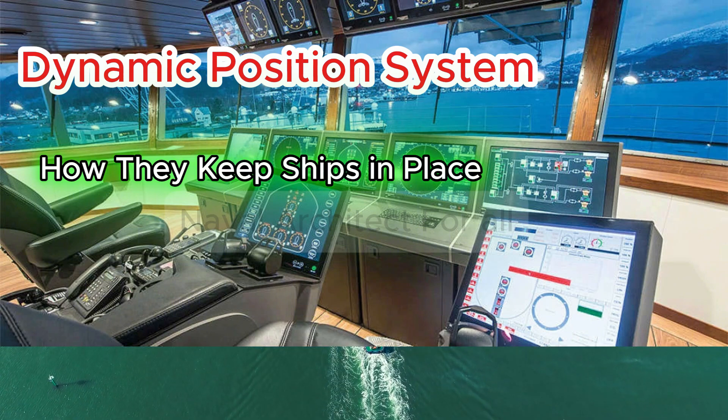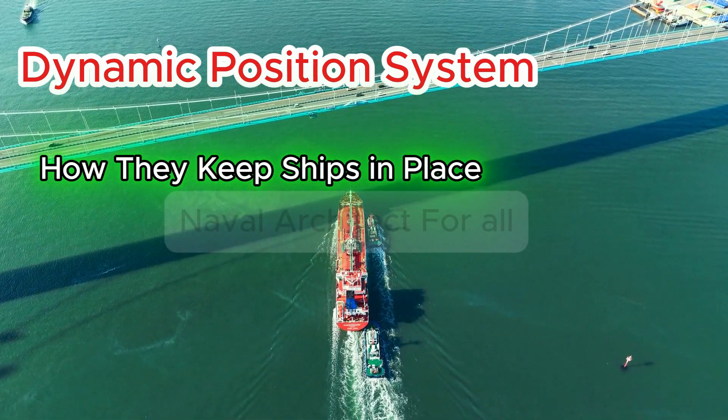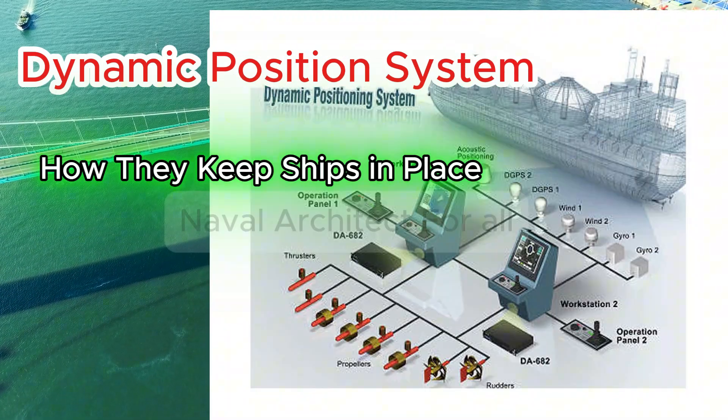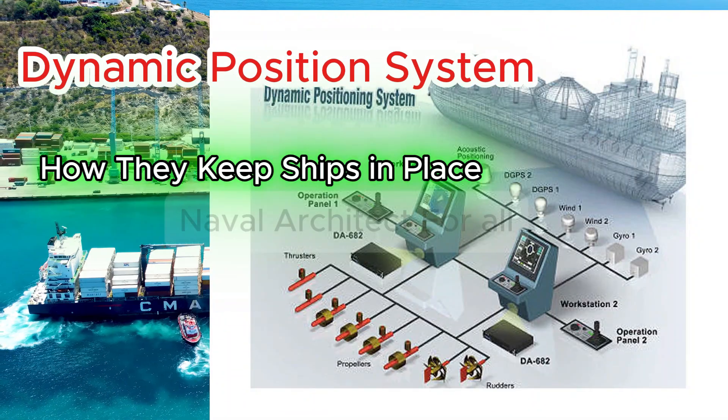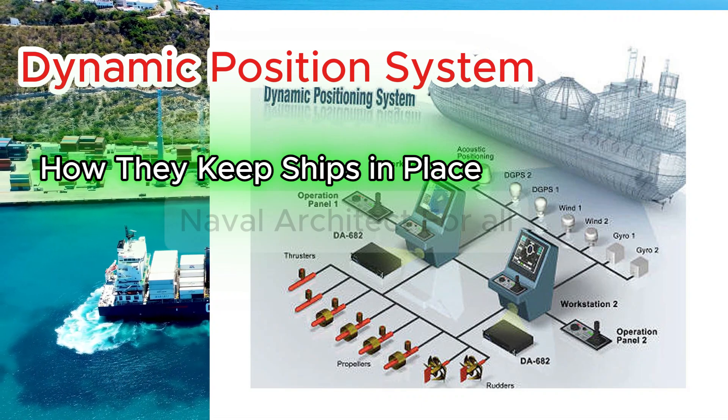Purpose and use cases. DP systems are essential for operations like offshore drilling, ROV deployment, cable laying, dredging, and heavy lifting where anchoring isn't practical. They maintain position with precision using active thrust based on real-time environmental data.